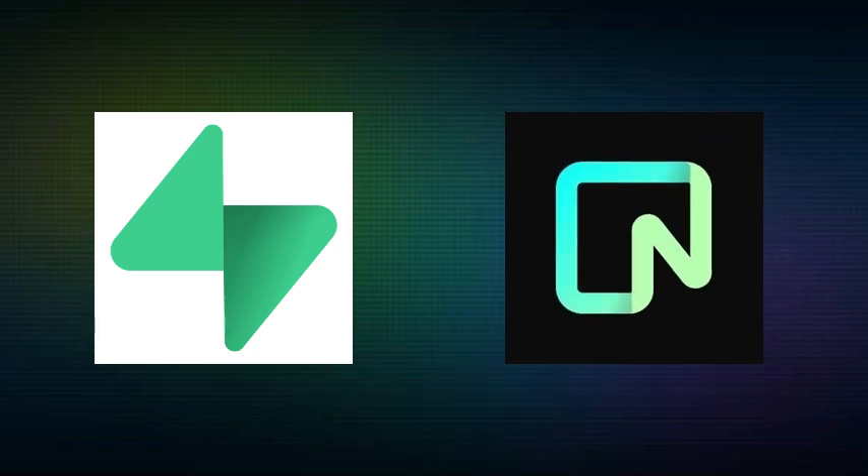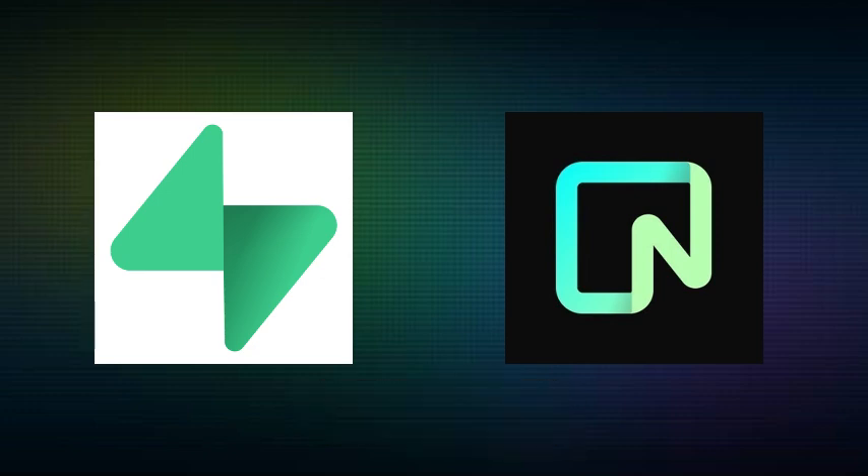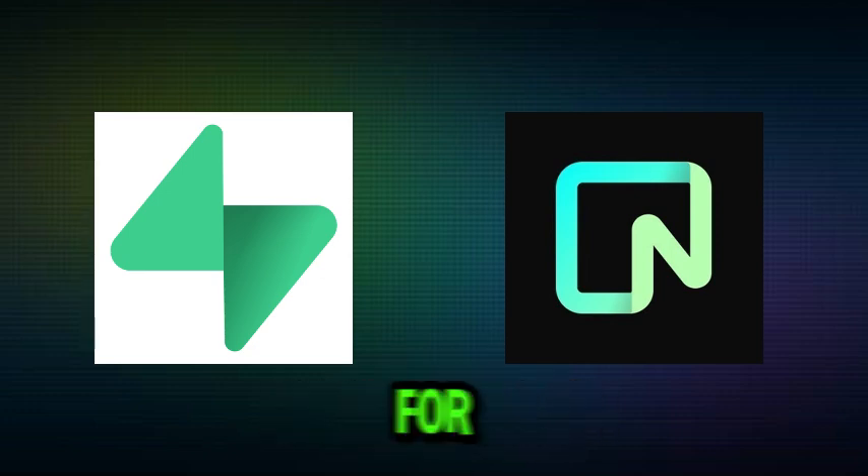Which one fits your project? Let us know in the comments. Like and subscribe for more tech comparisons. Thanks for watching.